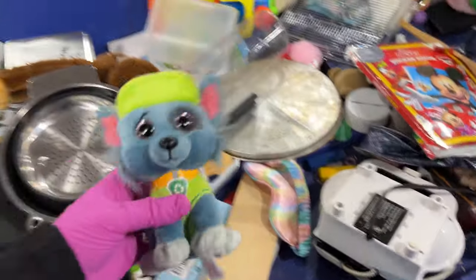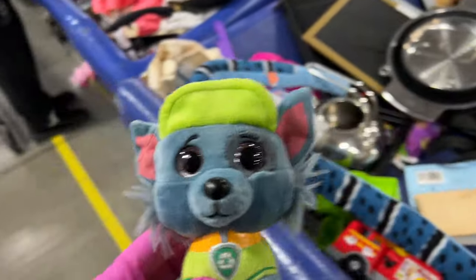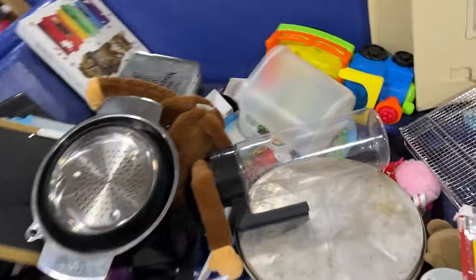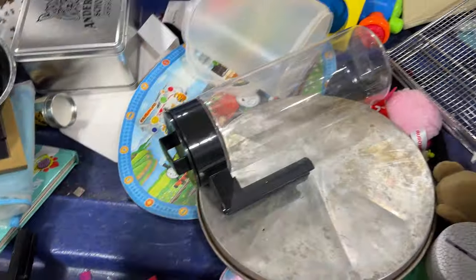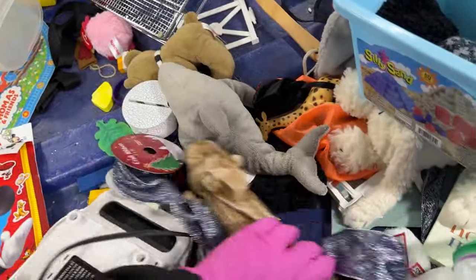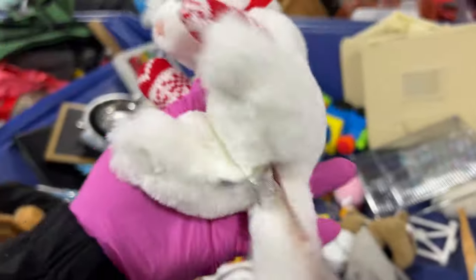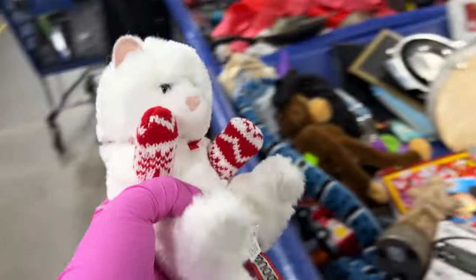Paw Patrol — remember when I was on a mission for a collection? He's in great condition. We might have to start another collection, although I haven't seen many Paw Patrols in a while. This Douglas kitty cat is so cute.